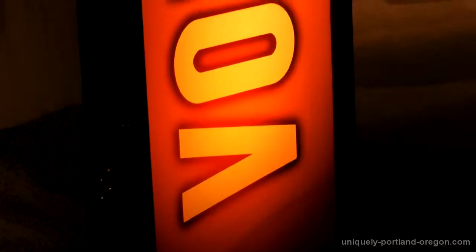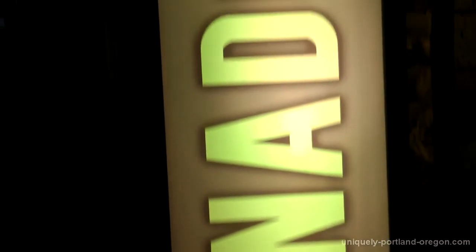Hi guys, I am at the media opening of the newest OMSI exhibit, Nature Unleashed: Inside Natural Disasters, showcasing volcanoes and tornadoes and earthquakes and all that nasty stuff. This is going to run May 26th through Labor Day, so if you have a chance, come down and check out this awesome exhibit. Let's go take a look around.